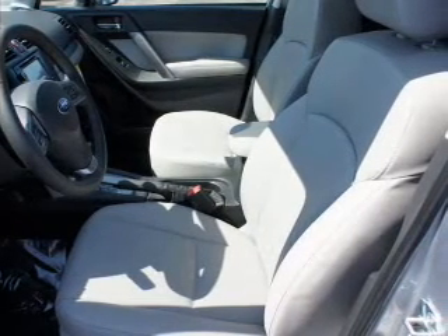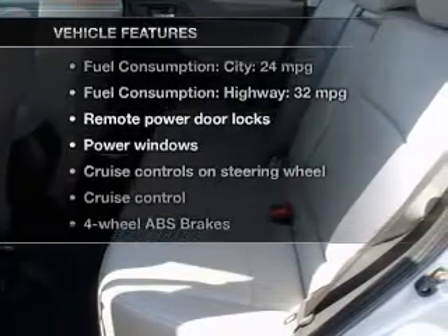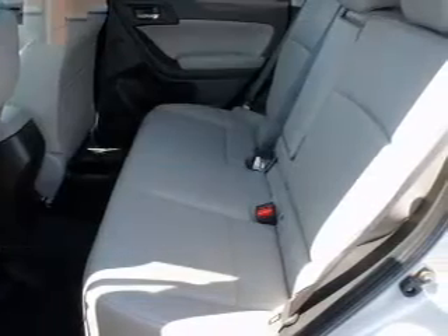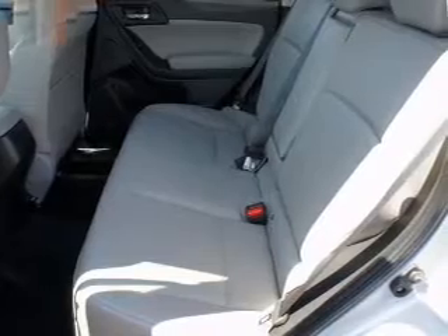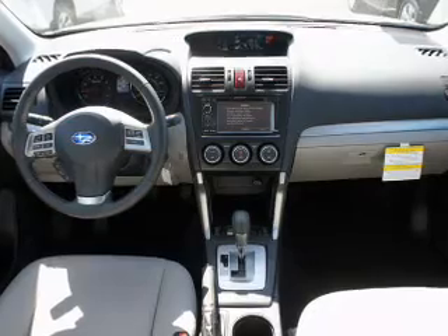Power and reliability are a great combination — this vehicle has both. Plus, enjoy these notable features: leather seats, power door locks, power windows, cruise control, Bluetooth wireless, and an AM/FM stereo with a CD player.